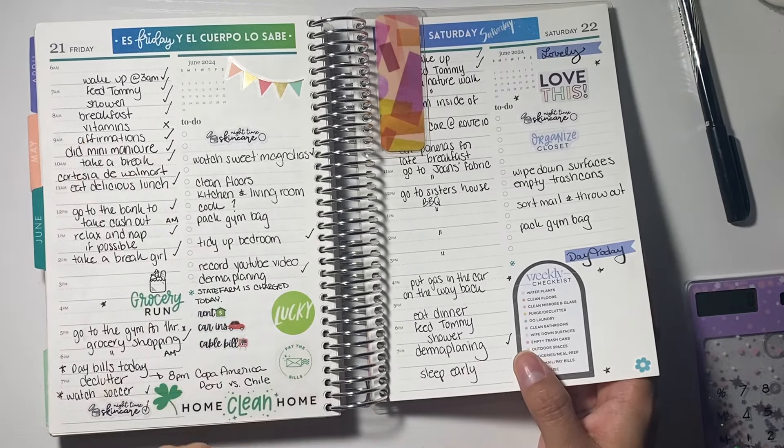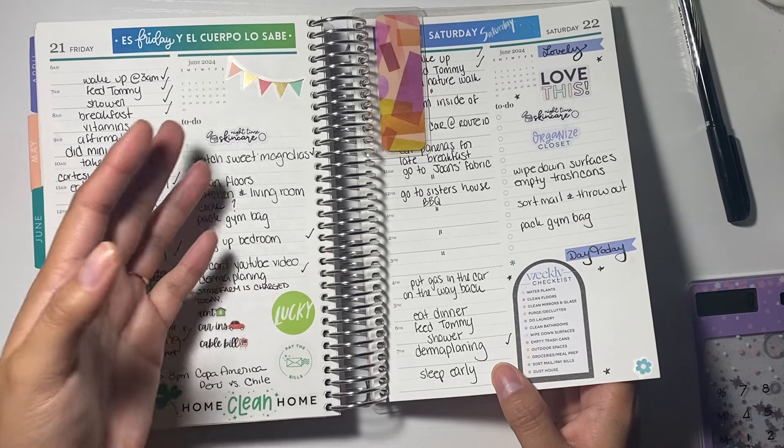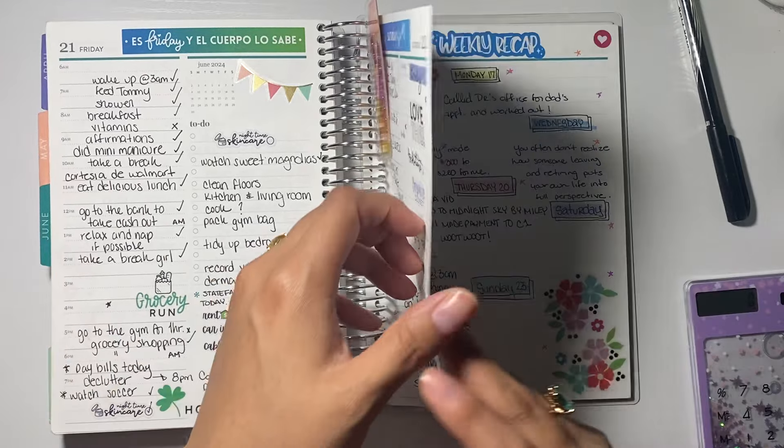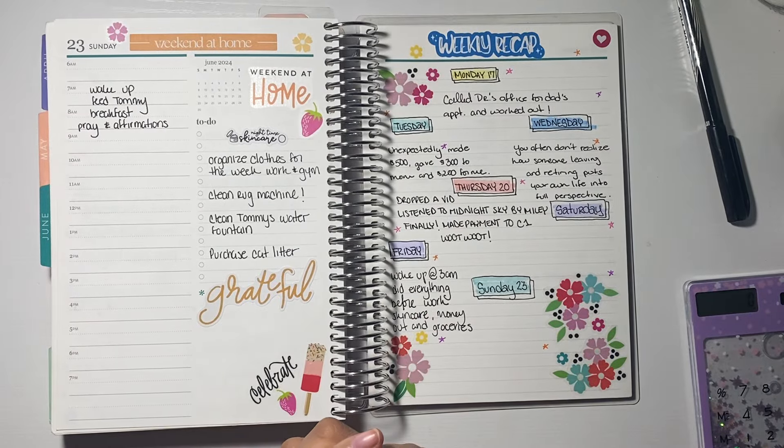The links to everything will be down below. If you're interested in saving money, I have a lot of savings challenges for you guys. Alright, let's keep it moving.